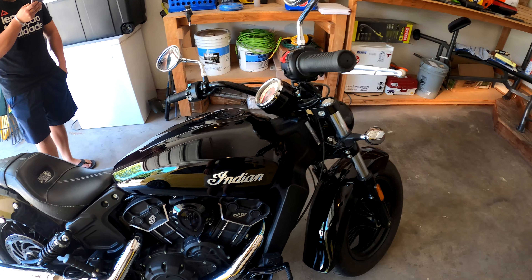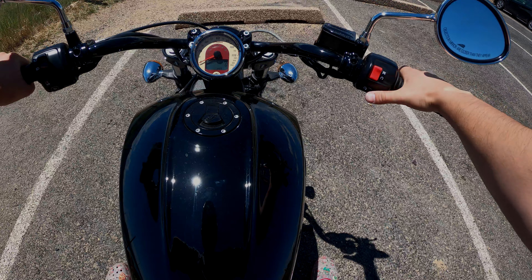This bike's pretty fun to ride. He said he's hit up to about 120 on the freeway, so it's obviously not a speed bike, but we're going to be doing some mountain cruising with this today. So let's get started.